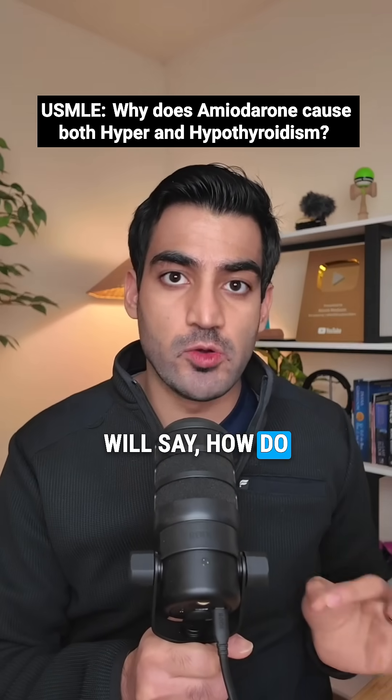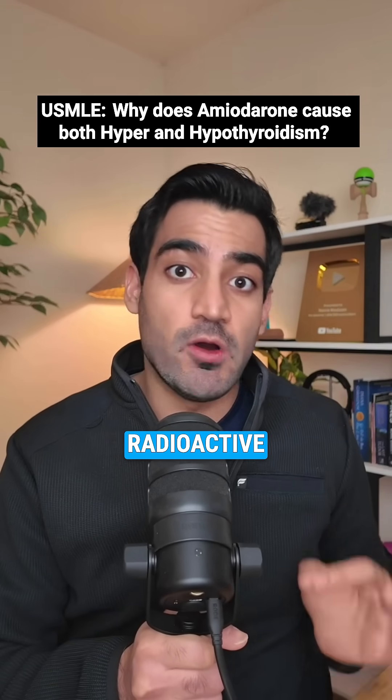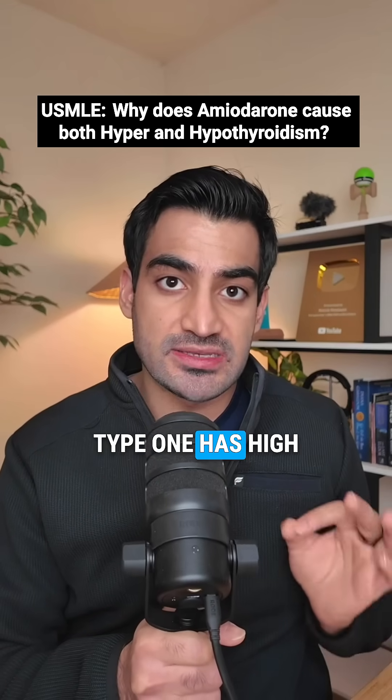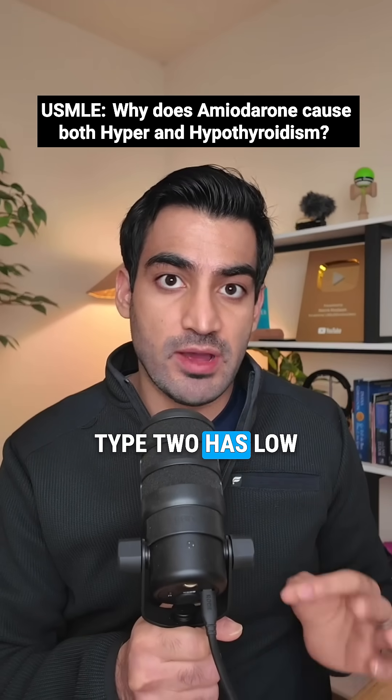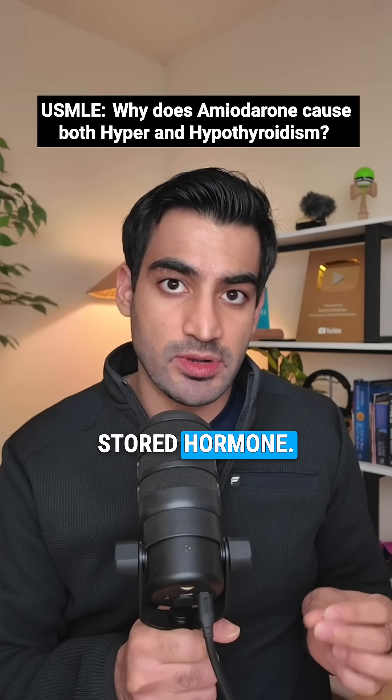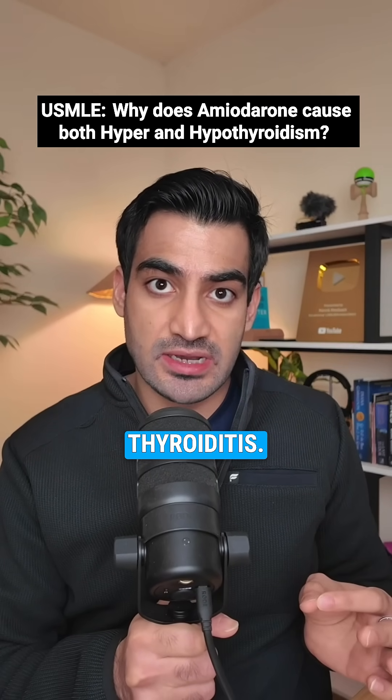How do you tell Type 1 from Type 2? The key is radioactive iodine uptake. Type 1 has high uptake because the thyroid is actively synthesizing and needs iodine. Type 2 has low uptake because it's leaking stored hormone — the same pattern as subacute thyroiditis.